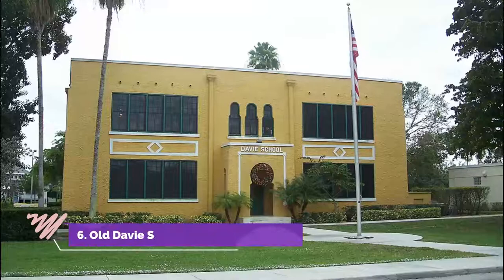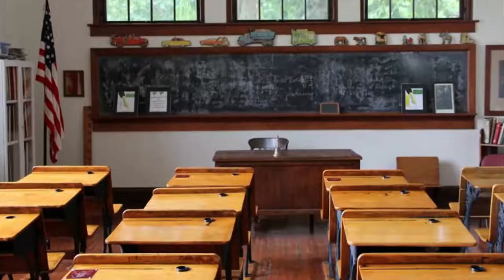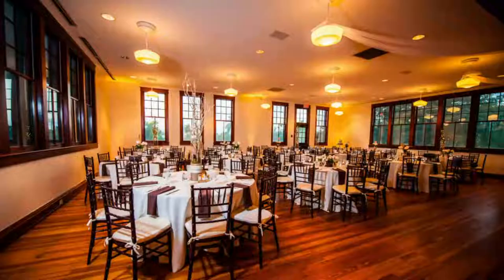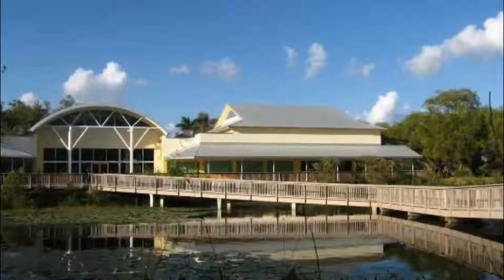Number six: Old Davie School Historical Museum. It was in 1906 that the dense wilderness of the Everglades first began giving way to farmlands as the continuous dredging of canals increased farming potential. The families that staked their fortunes on the newly reclaimed lands were quick to prioritize education for their children.